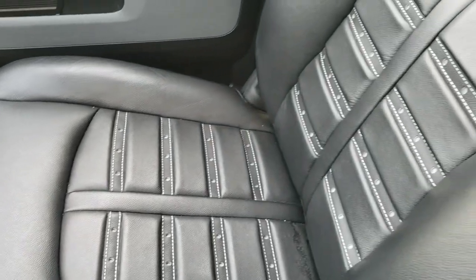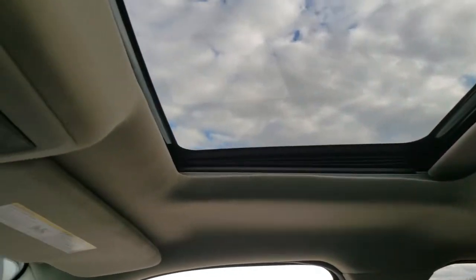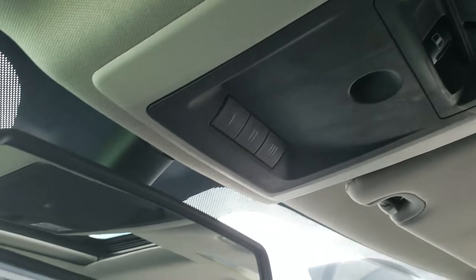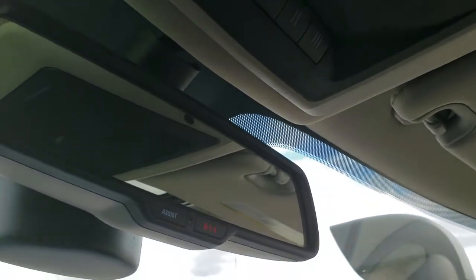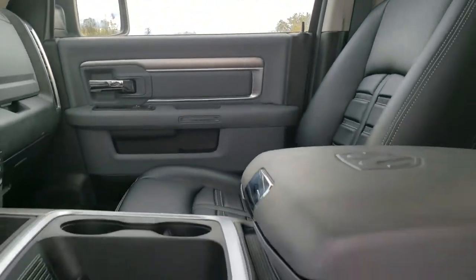Passenger seat is very clean as well — no rips or tears on that. And this one does have the power sunroof. Power slide rear window, your HomeLink buttons for your garage door and security systems, and the 911 and assist buttons, which are features of the vehicle that you never have to pay a subscription for.